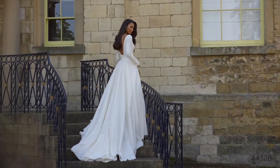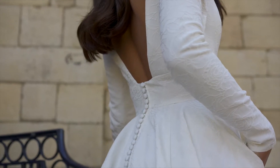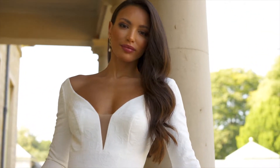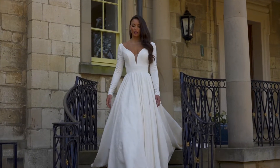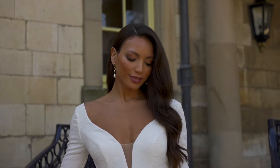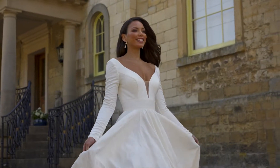Style 44326 is a long-sleeve ballgown that showcases the modern clean trend done with a feminine twist. Designed in a unique floral brocade, it features a V-neckline with a sexy open back that's accented with a slimming inset waistband. The full skirt reveals hidden pockets and covered buttons to the end of the chapel-length train. For a truly clean look, this bridal gown is also available in a stretch Mikado version if preferred.